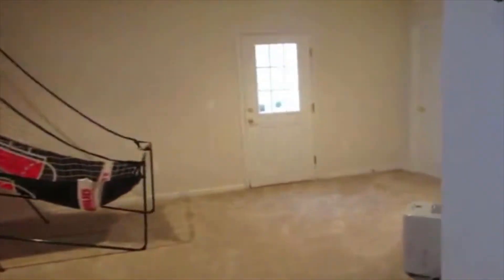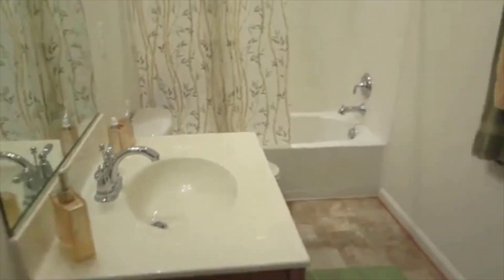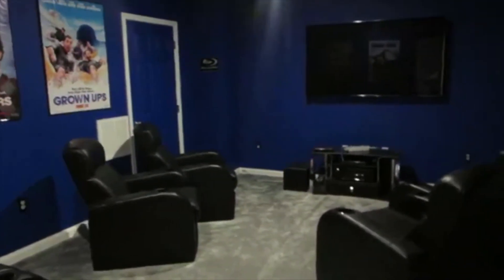Now moving downstairs. Have a pretty nice finished space down here, plenty of room. This is that full bathroom downstairs — very nice, clean. This is just some utility room with storage. This is that exit outside I was talking about. And then this is that other spare room — could potentially be used for a bedroom should you need it, but it is being used as a theater room at the moment.